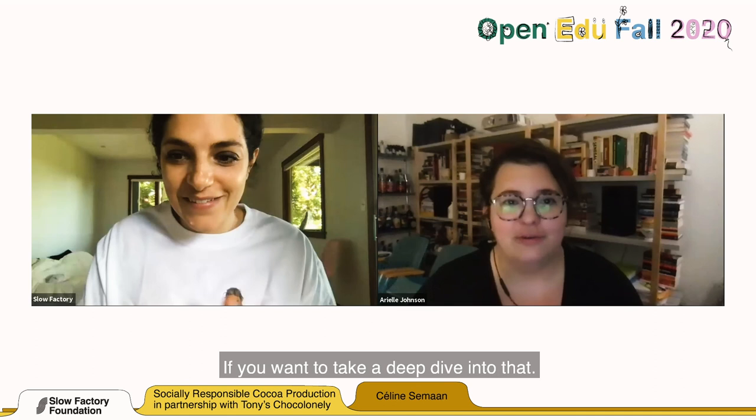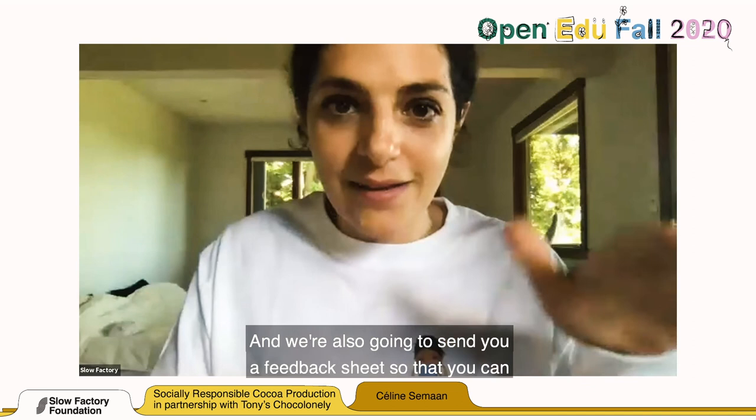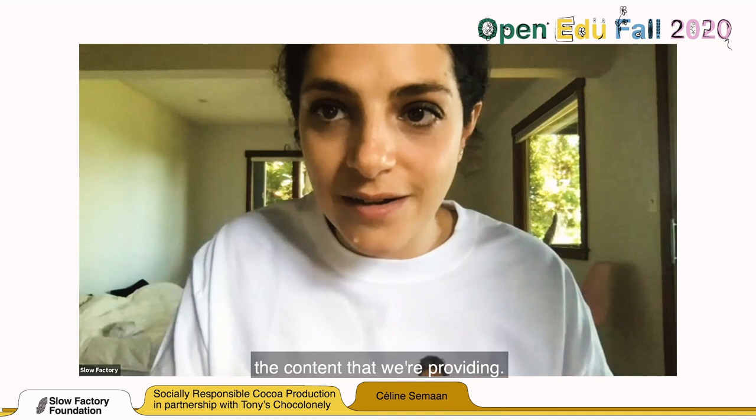Thank you all so much for your questions. We are recording them and will be answering by email. We're also going to send you a feedback sheet so you can continue engaging with us and asking questions and commenting on the content we are providing. Thank you so much, Ariel, and to the Tony Chocolonely team and the Slow Factory team. Thank you so much. Bye — have a good day.